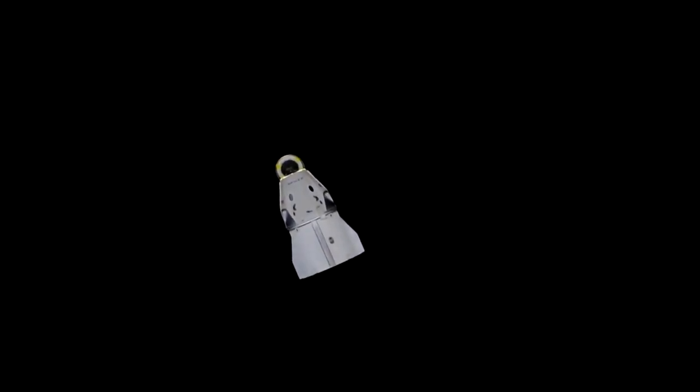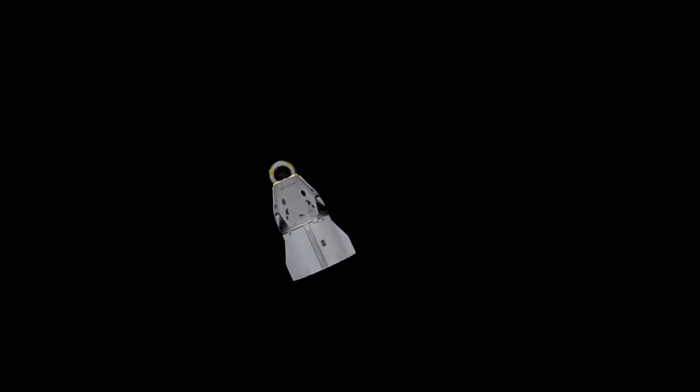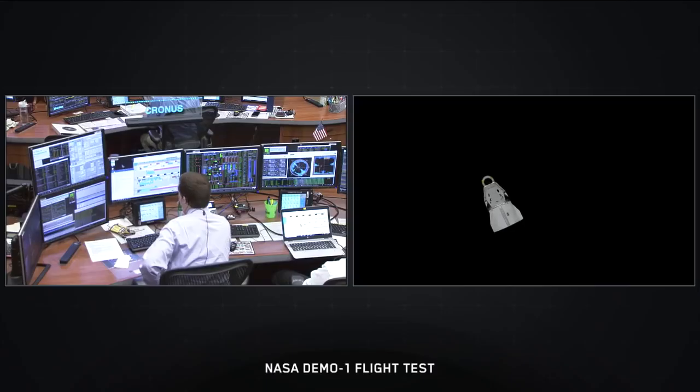We're continuing to get really great views — Dragon backdropped by the inky blackness of space. The cameras are a little bit jerky in their motions; they're actually being controlled by somebody on the ground in mission control. In mission control over in Houston, that's where they actually fly the space station — controlling everything from the cameras and communication to even the thermostat on board. Somebody at a console right now is controlling those cameras, sending commands to move the pan, tilt, and focus from Earth while the station is flying 250 statute miles overhead.